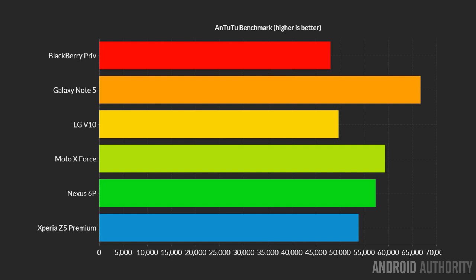In first place we find the Samsung Note 5, followed by the Moto X Force, the Nexus 6P, and the Sony Z5 Premium — all of our octa-core phones. Then we find a separate category with slightly lower results for the BlackBerry Priv and the LG V10. This pattern will be repeated again and again through all the benchmarks we've run: the octa-core phones perform the best, with the Note 5 tending to be the winner, and the hexa-core Snapdragon 808 devices slightly behind.